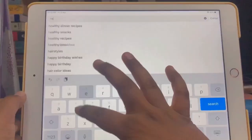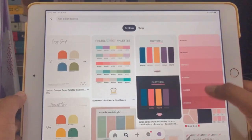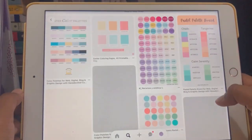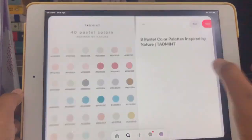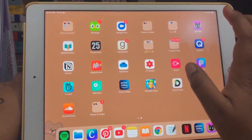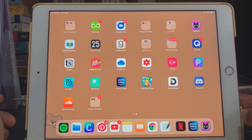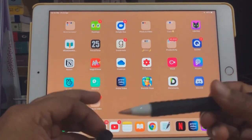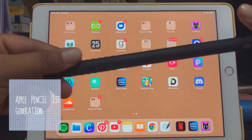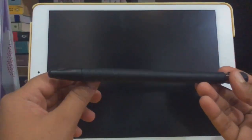You can find the hexadecimal color code and enter it into the palette to get the exact shade you want. Now let's talk about the Apple Pencil, because without it I don't think I would be using the iPad as much as I am right now.